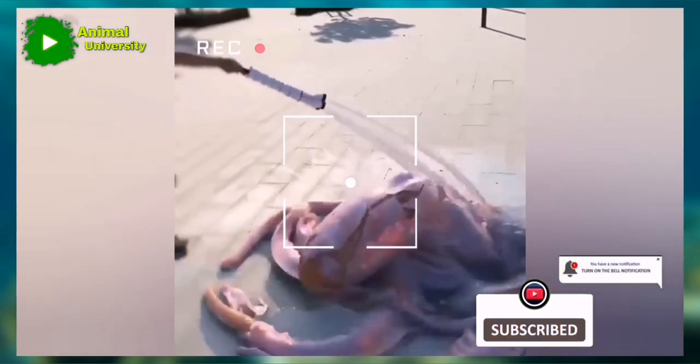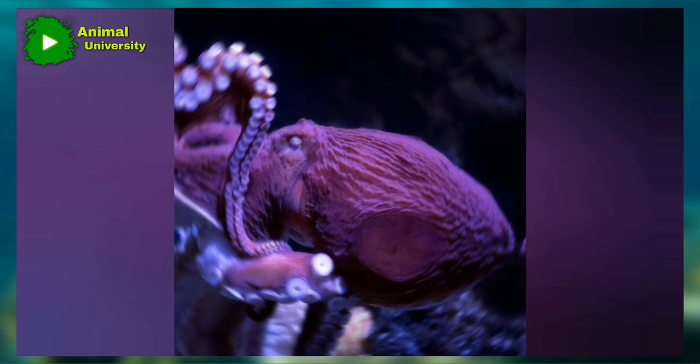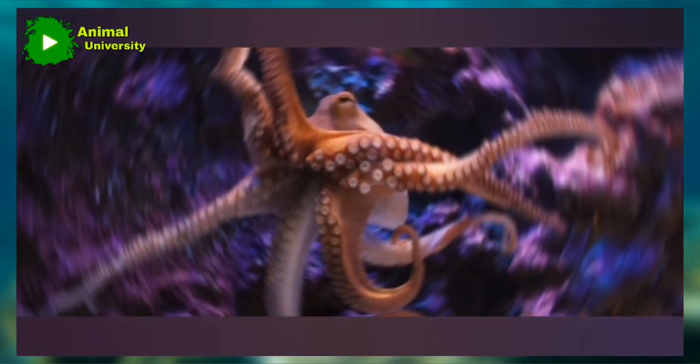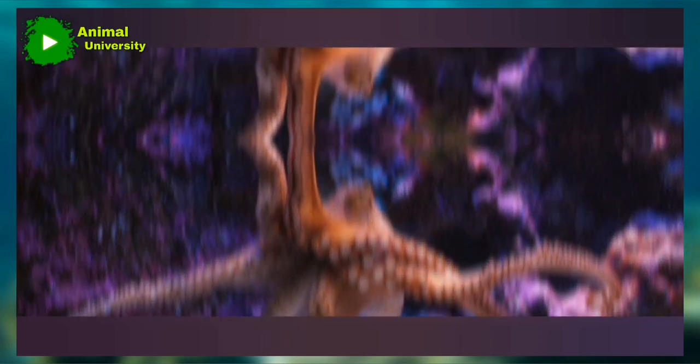Octopus — plural octopuses or octopi — in general, any eight-armed cephalopod mollusk of the order Octopoda. The true octopuses are members of the genus Octopus, a large group of widely distributed shallow-water cephalopods.